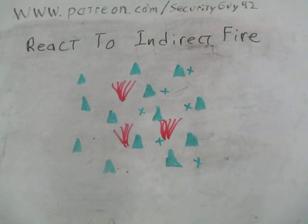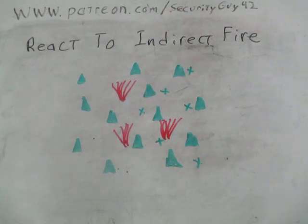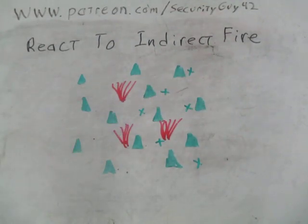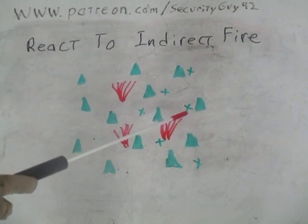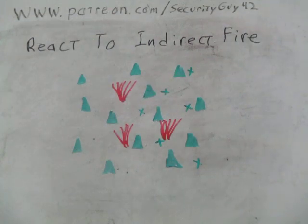Here we have the leading fire team of a squad: the team leader in front, two troops going down each side, moving in a fire team wedge. The other fire team is back here, and the squad leader is up here in roughly the center of the fire team wedge so he can see what's going on. They're traveling through woods that are fairly spread out, which is why they're traveling in a wedge and not in a ranger file.